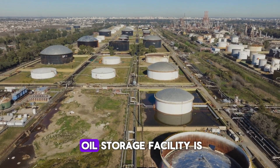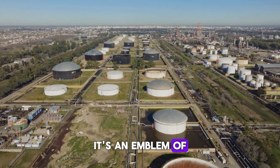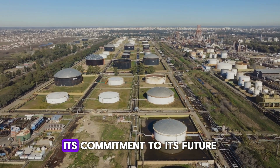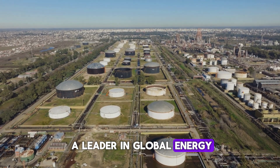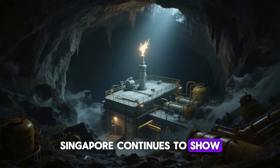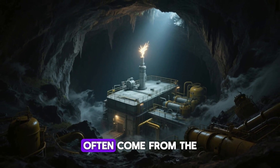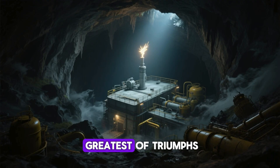In the end, this oil storage facility is more than just a resource. It's an emblem of Singapore's enduring spirit, its commitment to its future, and its place as a leader in global energy. With this vision guiding the way, Singapore continues to show that the greatest of successes often come from the most unexpected places, and that the deepest of challenges can indeed lead to the greatest of triumphs.